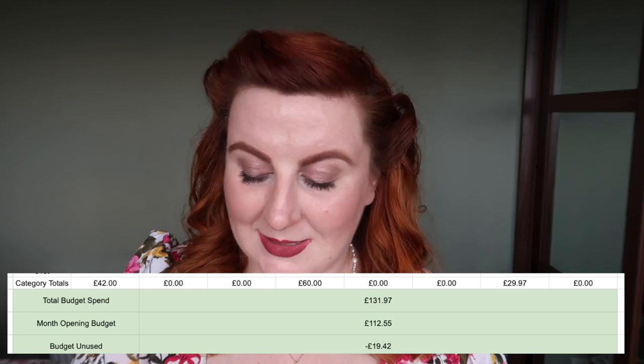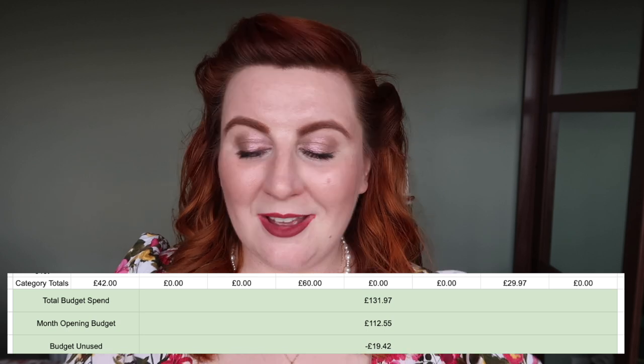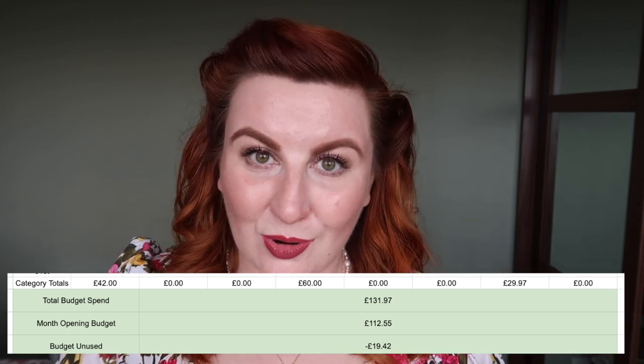All in all in the month of May I really clawed it back — I spent £131.97. I opened with £112.55 so I did still spend over my budget, but only by £19.42, which means I'm opening June with a budget of £230.58. Theoretically that's the closest I've been to a full budget in a few months. Having managed to be under budget in March and in May, I feel really confident I can manage June.